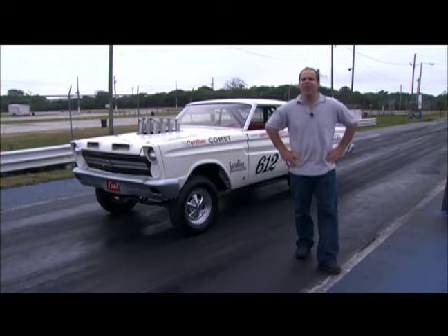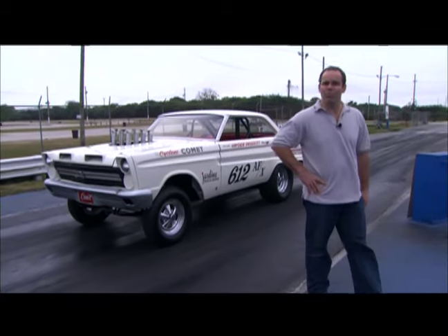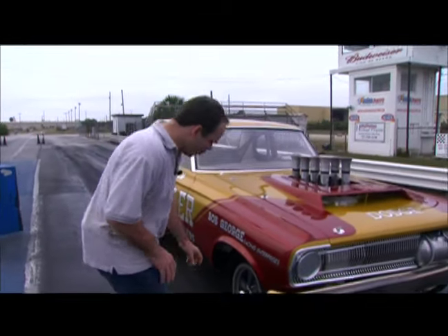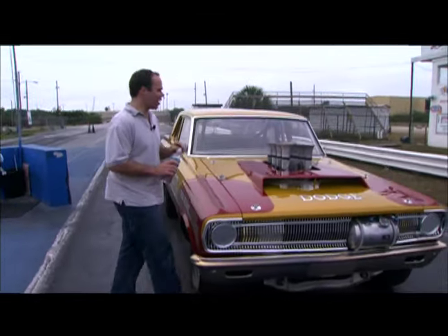It wouldn't have been uncommon in 1965 for Hayden Profitt's stock-powered Comet to stand off against Bill Flynn's the Yankee Peddler, the hemi-powered car. Now with the Hilborn injection, we're going to have to prime this thing first.